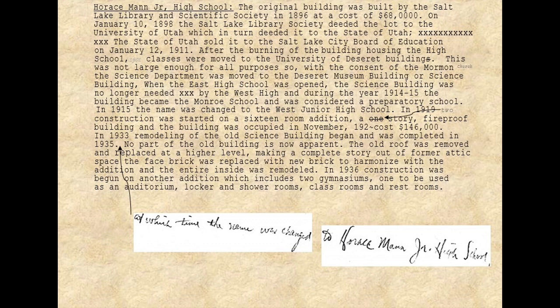Salt Lake High School was in a different part of downtown at the time; it had burned down and they were looking for a new place. Classes were moved to the University of Deseret buildings — there were other buildings nearby where West High currently sits, check out that video for more information. This was not large enough for all purposes, so with the consent of the Mormon Church, the science department was moved to the Deseret Museum building. When East High School opened, the science building was no longer needed by West High School, and during 1914–1915 the building became the Monroe School, considered a preparatory school.